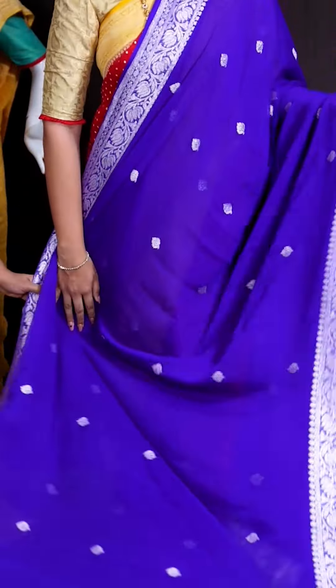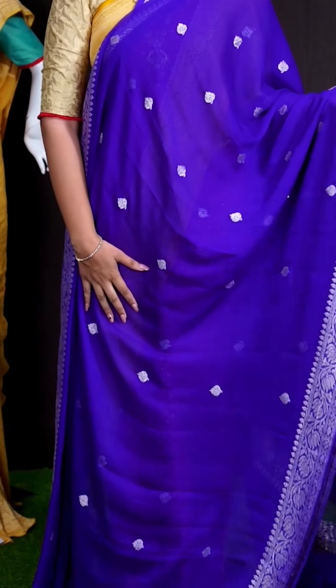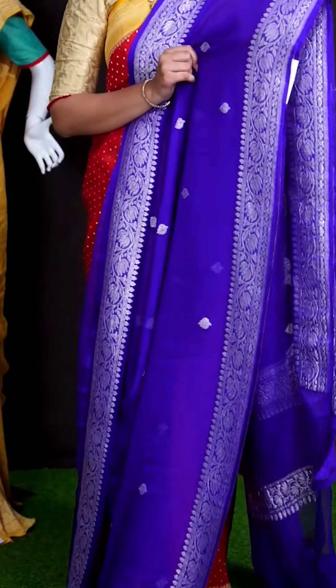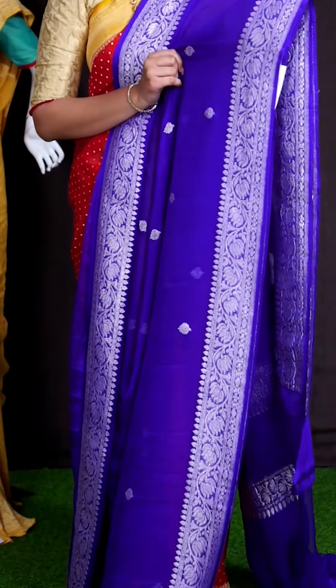Here we can see another beautiful saree of dark purple color. Coming to body, we can see all over silver zeri with beautiful flower designer booties. Coming to border, we got silver zeri lotus flower designer border.